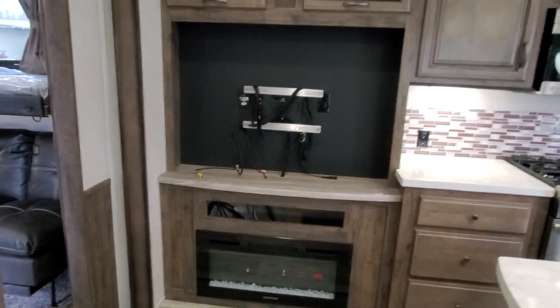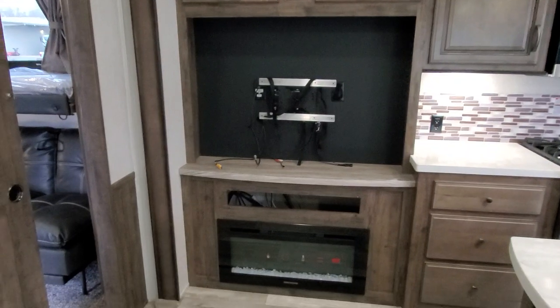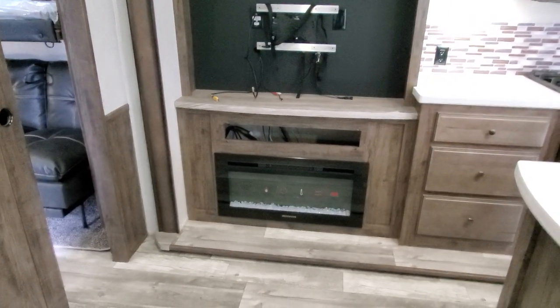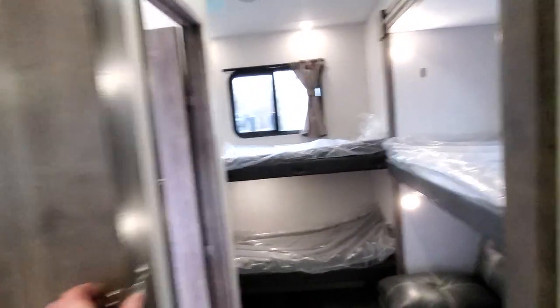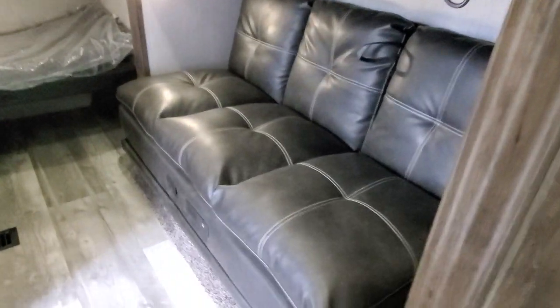Across from the seats is a nice entertainment center; the TV does come with it on a swivel-mounted bracket, though they take those out for security. The radio goes below with the sound bar, and you get a very nice fireplace. A nice barn-style sliding door leads into the bunk room.